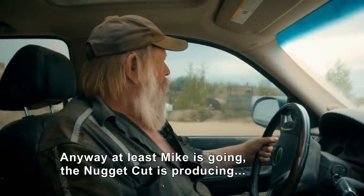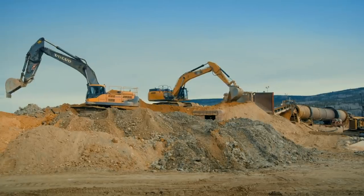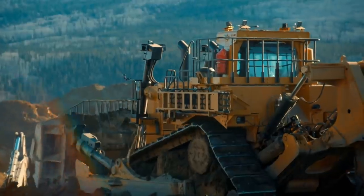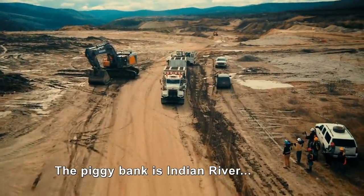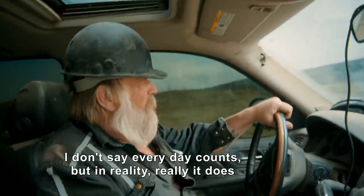At least Mike is going — the Nugget Cut is producing, making some money. Tony's only working wash plant is at the Nugget Cut on Paradise Hill. There's a lot of dirt to be moved. The final decision on Indian River is due in four days. The piggy bank is in the river, and every day really does count.